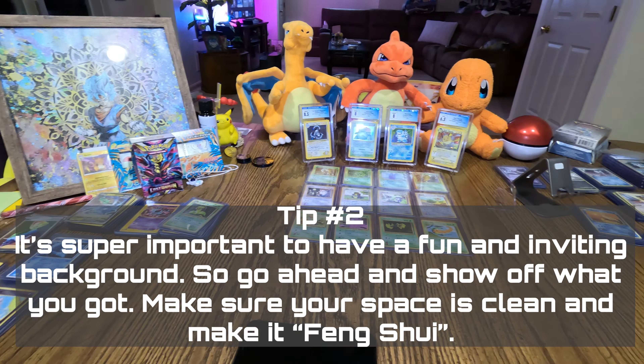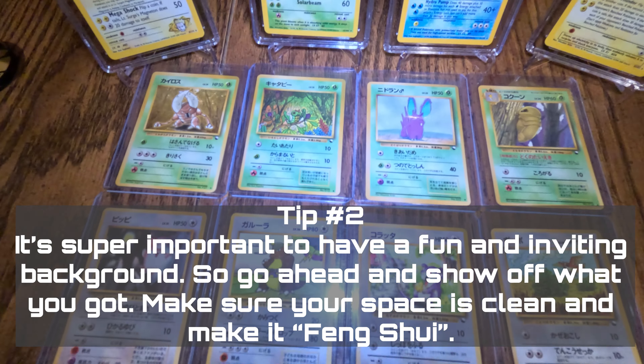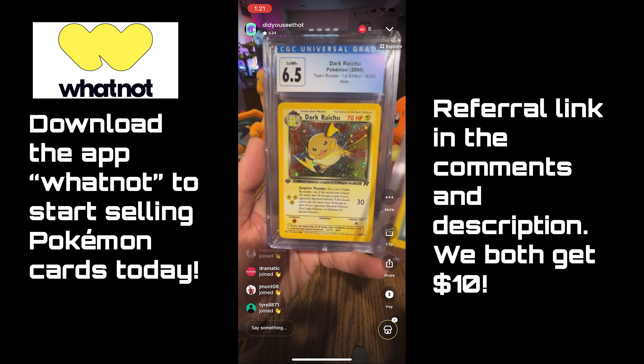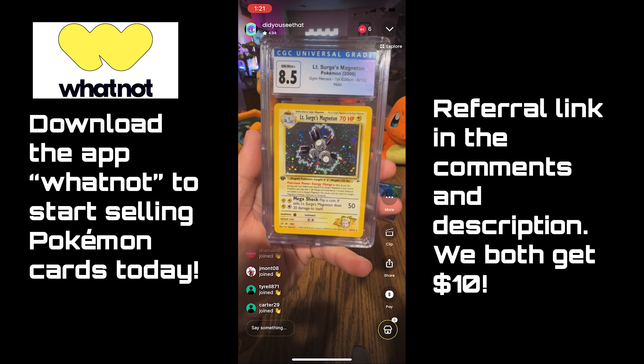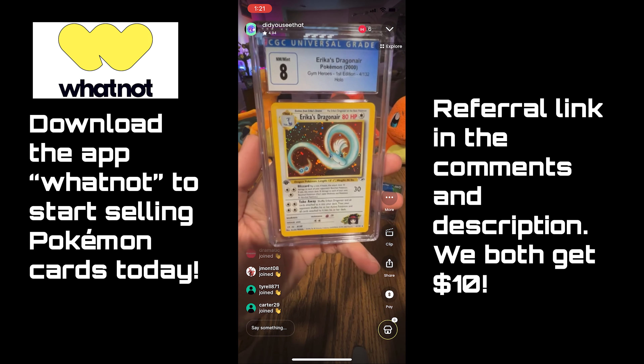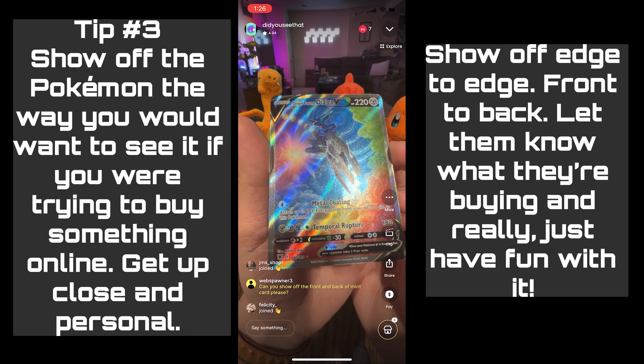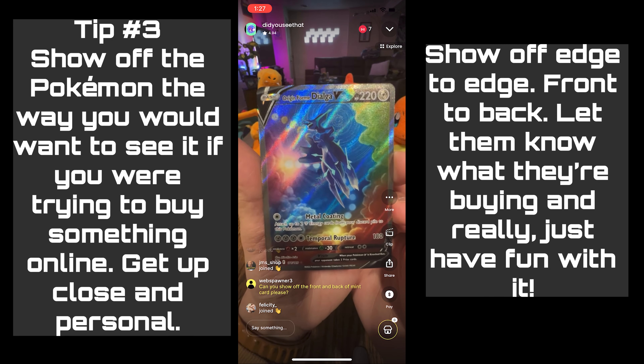It's super important to have a fun, inviting background. Go ahead and show off what you got. Make sure your space is clean and make it feng shui. Show off the Pokemon the way you'd want to see it if you were trying to buy something online.